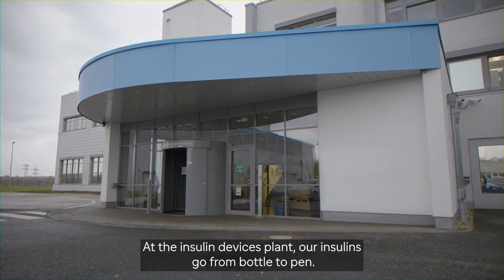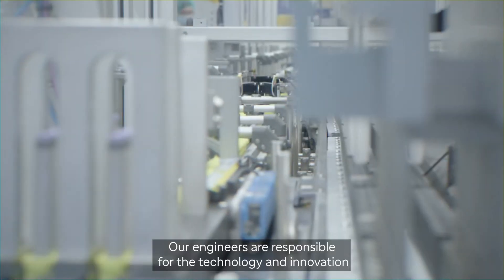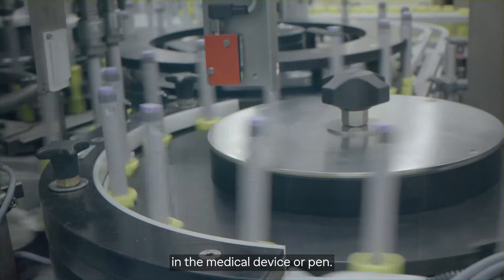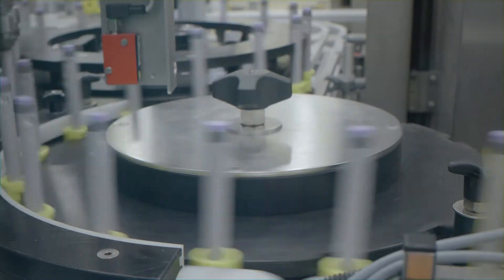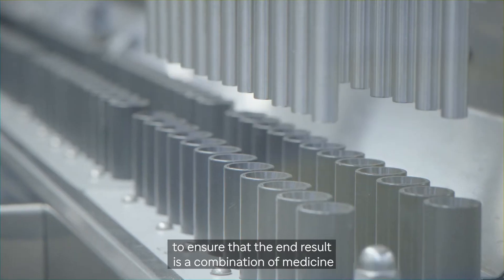At the insulin devices plant, our insulins go from bottle to pen. Our engineers are responsible for the technology and innovation in the medical device or pen. Very early on, the team works with researchers to ensure that the end result is a combination of medicine and medical device.